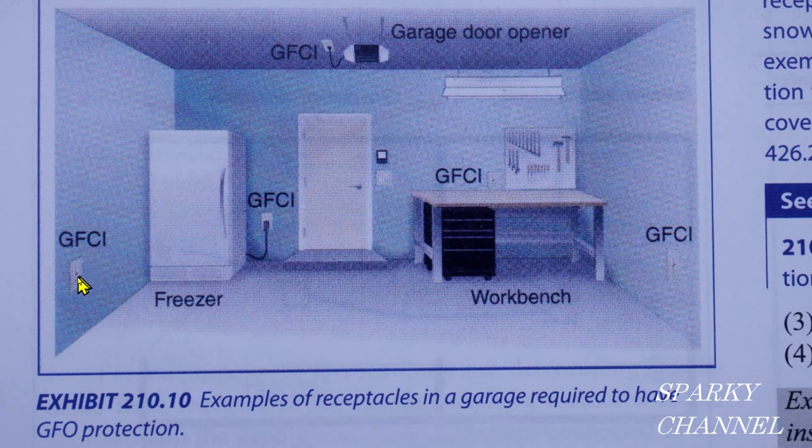In the photograph, this receptacle has to be protected by GFCI. If you have a freezer, it needs GFCI protection — which is controversial, because you could go on vacation, the GFCI could trip, and you'd come back to a very smelly freezer. There's also a garage door opener plugged into a GFCI receptacle. And this light here — pertinent to our question — has no mention of GFCI. It does not say GFCI on it.